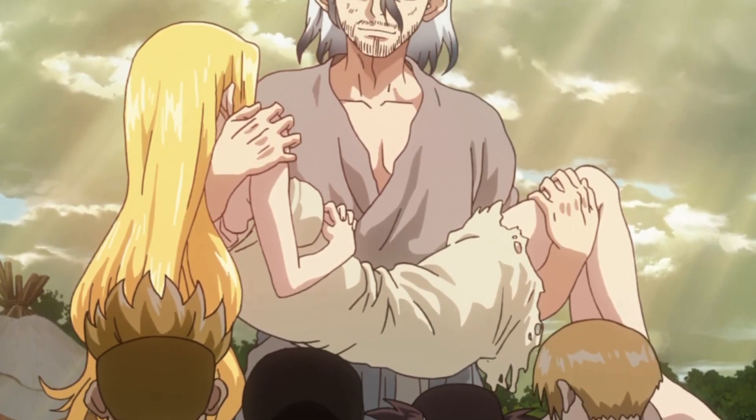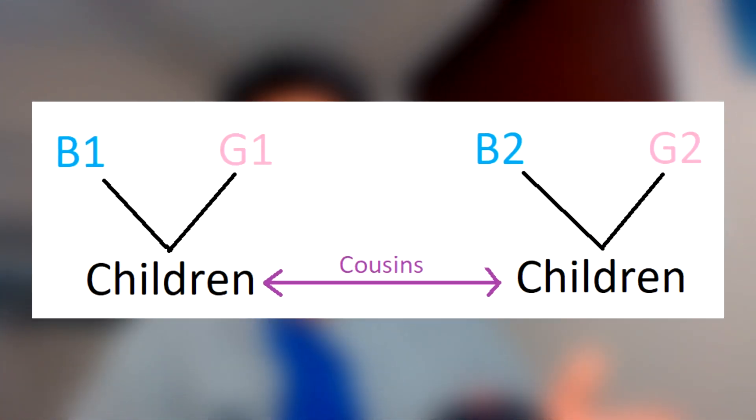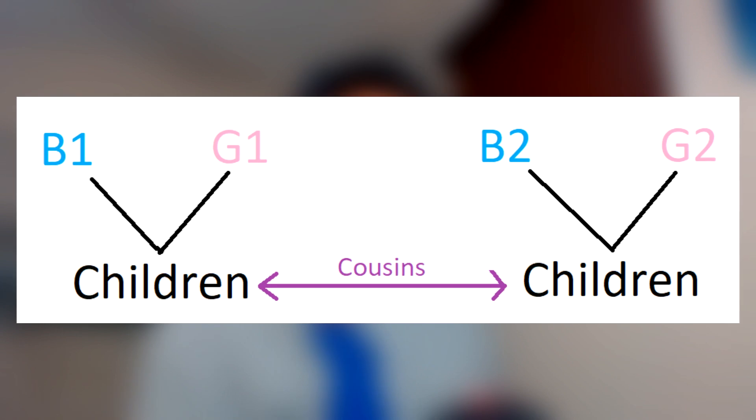I'm also going to assume there were two boys and two girls. Let's call the boys B1 and B2 and the girls G1 and G2. I'll give the anime the benefit of the doubt and assume that Senku's dad and Lillian had two boys, and that the other couples each had one child — all girls. It's fine if B1 has a child with G1, and B2 has a child with G2.